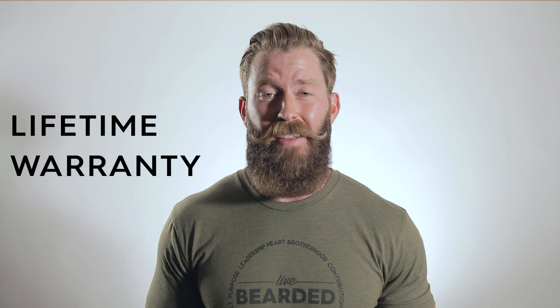But other than that, both great products. If you have any questions about any of these — about application or anything at all, brother — we're here. We've got a lifetime warranty on everything that we do, so don't hesitate to reach out. You can get us at support@livebearded.com. Let us know how we can help you, brother. So keep it growing, and as always, live bearded, brother.